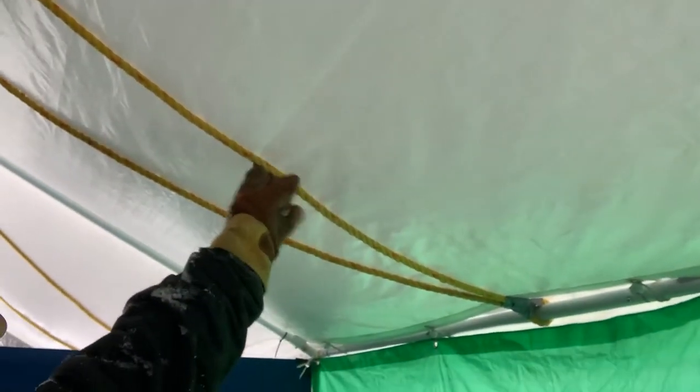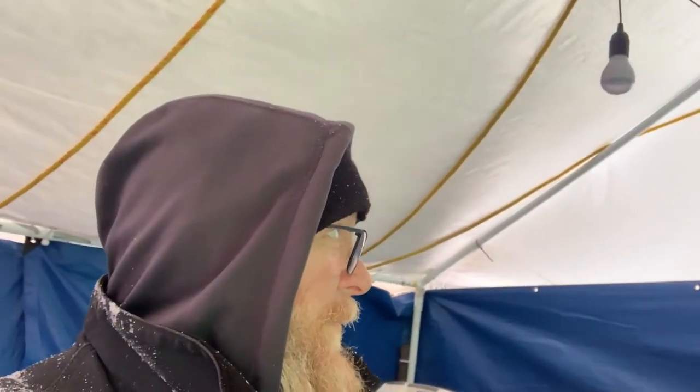You can kind of tell how much it's sagging. We've got to get the snow off of the canopy. I added these ropes here as support and it seems to be working really well, but we still have to get the snow off of it, so we're going to go ahead and do that right now.